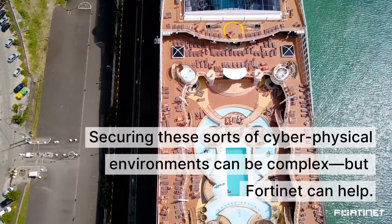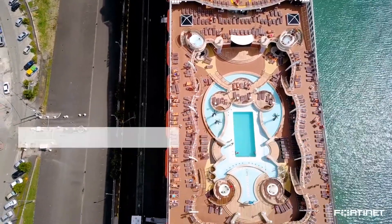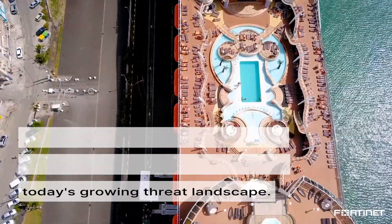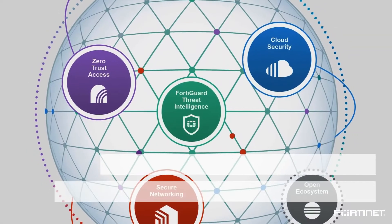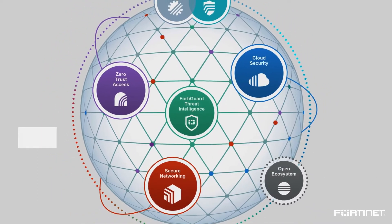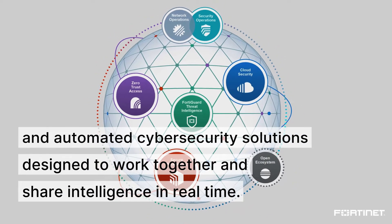Securing these sorts of cyber-physical environments can be complex, but Fortinet can help. Our unified and proactive approach to security provides protection against today's growing threat landscape. The Fortinet Security Fabric offers a purpose-built platform of broad, integrated, and automated cybersecurity solutions designed to work together and share intelligence in real time.